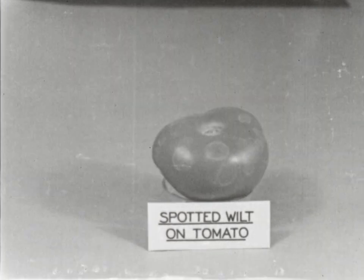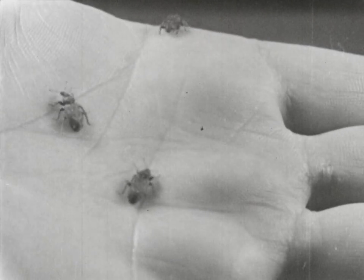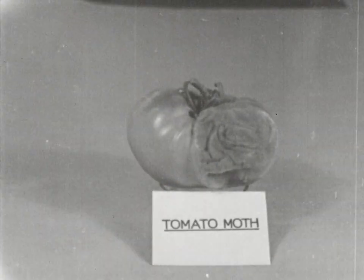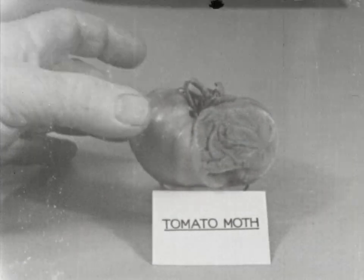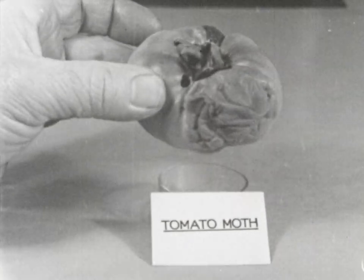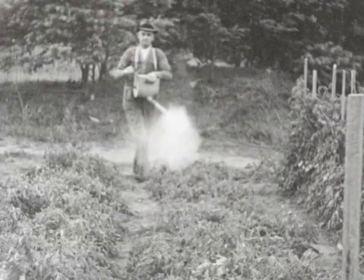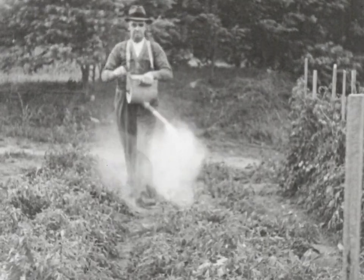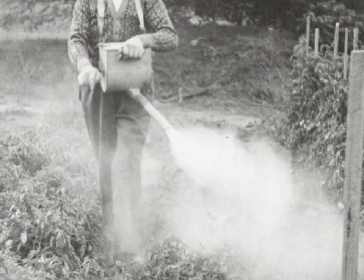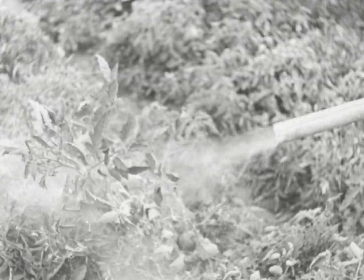Of the insect pests, vegetable weevil and tomato moth are the most serious. The weevil lives in the soil during the day and attacks young plants at night. Both pests can be controlled by dusting or spraying with arsenate of lead. One or two applications early in the season will check vegetable weevil, but several applications may be needed for the tomato moth. These should be applied thoroughly at intervals of seven to twelve days, from flowering time until the fruit is ready to pick.